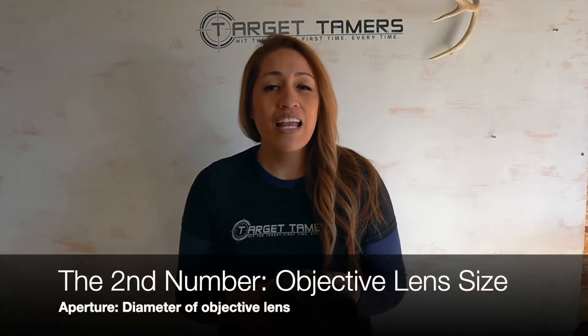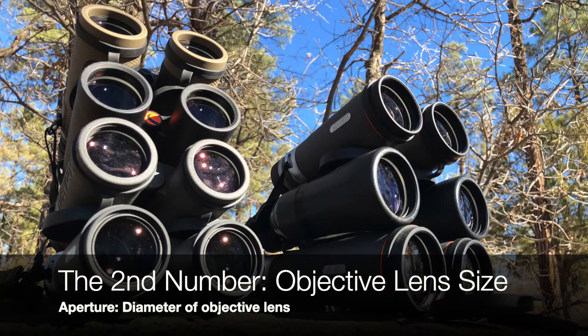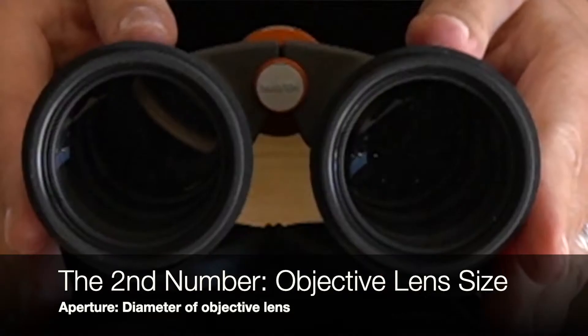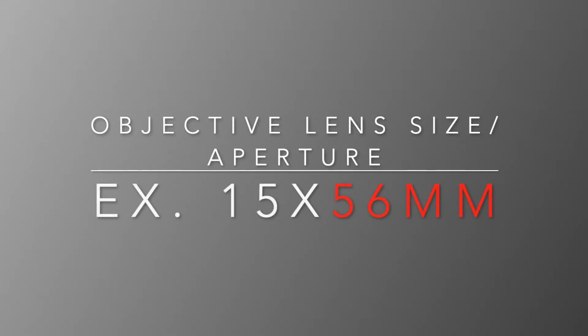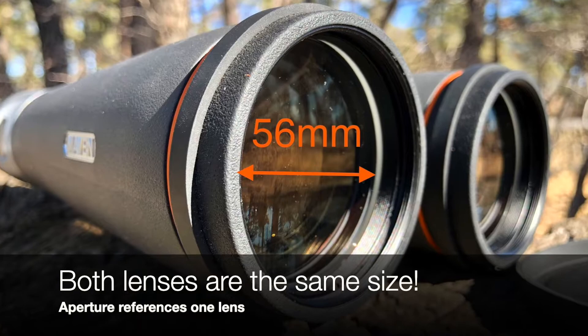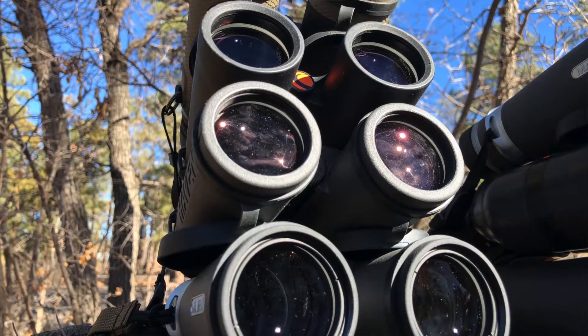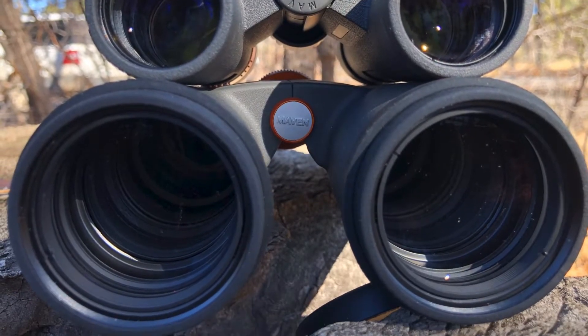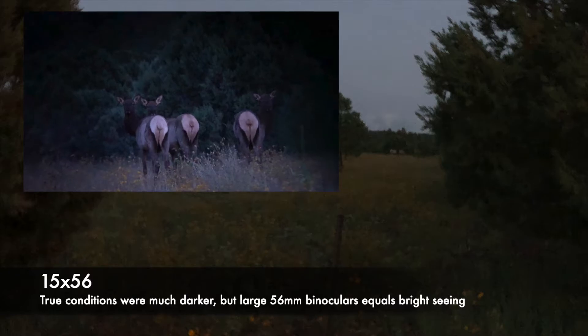Objective lens size. The second number after the X is the aperture — the diameter of the objective lens. The objective lenses are the large pieces of glass where light enters the binoculars, and the aperture is measured in millimeters. This number references only one objective lens, not the combined apertures of both, though both lenses are the exact same size. This number is important because the larger the number, the more light can enter the binoculars, equating to a brighter viewing experience — most noticeable in dim conditions, in the woods, or in low light and adverse conditions.